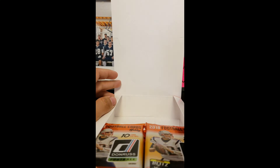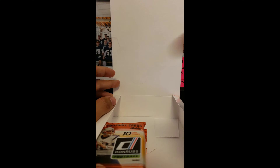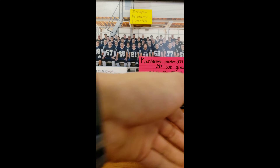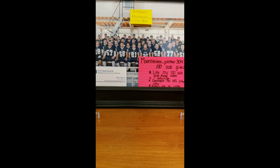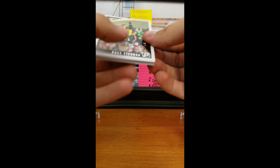Let's see what we can get here. If I remember correctly, the autos are probably sticker autos, so that's a little bit of a bummer, but it is what it is. First pack, let's see what we got.